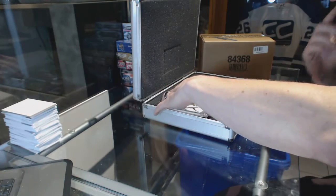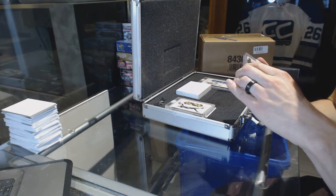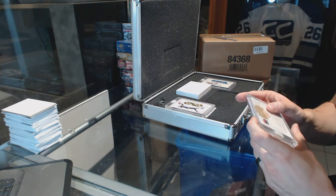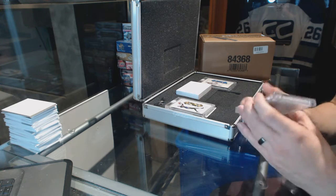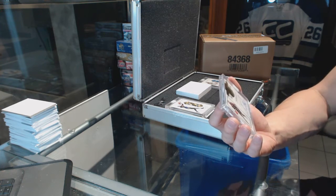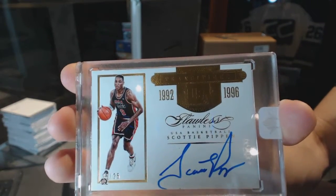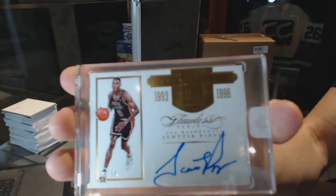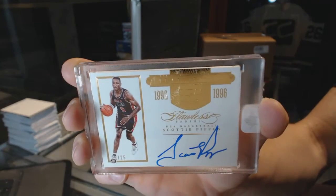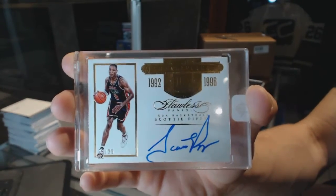We've got an autograph numbered 25 of 25, Scottie Pippen. 25 of 25 Transitions autograph, Scottie Pippen.